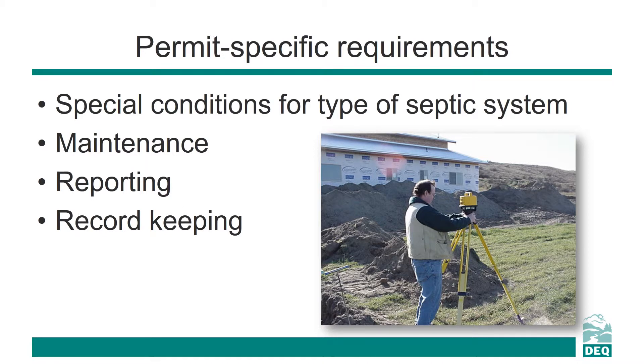Your permit will also have a listing of special conditions specific to your type of septic system for you to know about and follow. There are also several sections of the permit on maintenance, reporting, and record keeping.